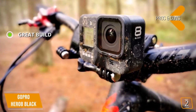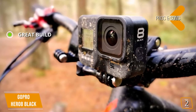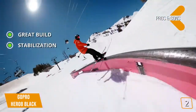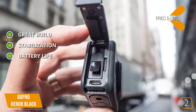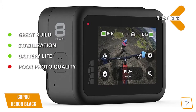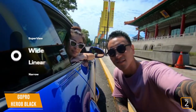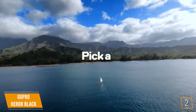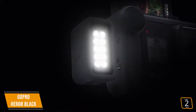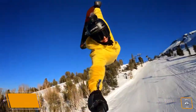The pros are great build: this action camera is small, lightweight, and impact-resistant for greater durability in harsher environments. Stabilization: HyperSmooth 2.0 provides best-in-class image stabilization. Battery life: this action camera can get up to 2 hours on a single charge. And for the cons, poor photo quality: this action camera isn't well-suited to shooting still photography due to poor low-light sensitivity. The Hero 8 Black is a flagship action camera for action videographers. For the price, you get best-in-class image stabilization, a versatile design that can handle all sorts of add-ons and mounts, and great 4K quality recording for your next adventure.